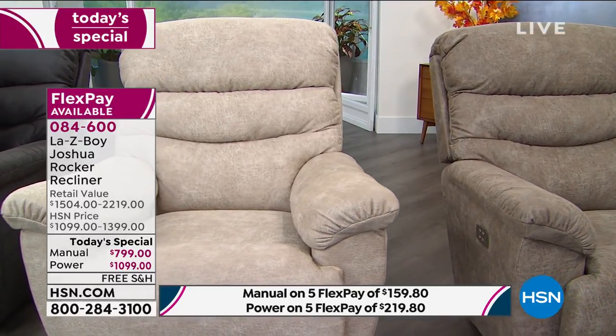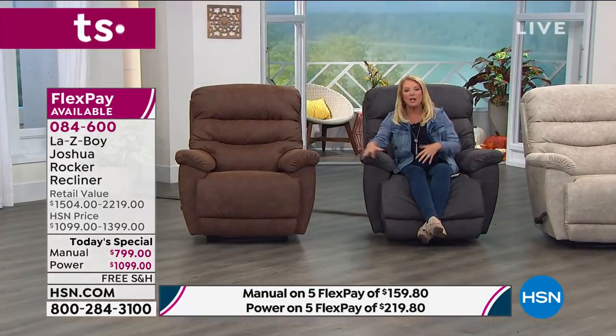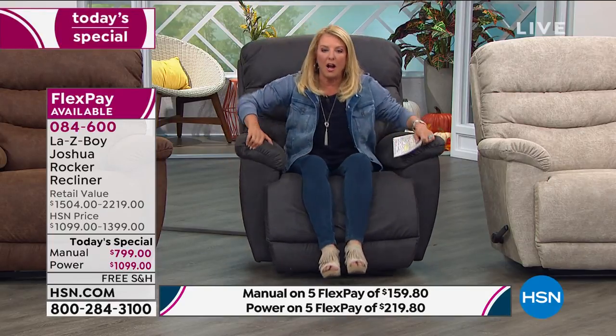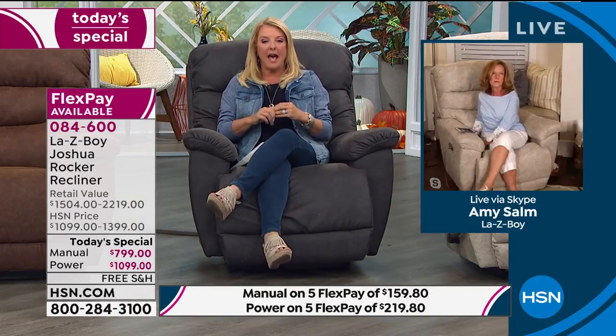This chair is great if you're exhausted, recovering from surgery and need an upright sleeping position, or for an elderly person who has trouble getting in and out of a couch. With the power version, watch — it's also a rocker, which helps propel you up due to the rocking mechanism. For a new mom with a baby, this chair is perfect. Then of course you've got all the great power features we'll get to in a moment.